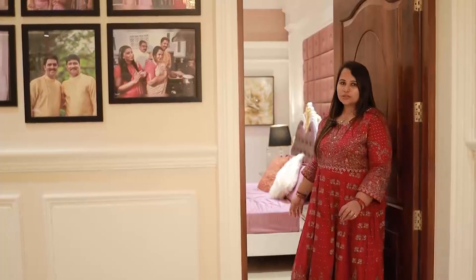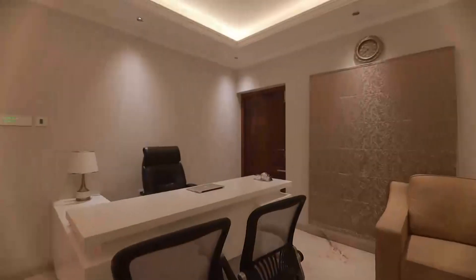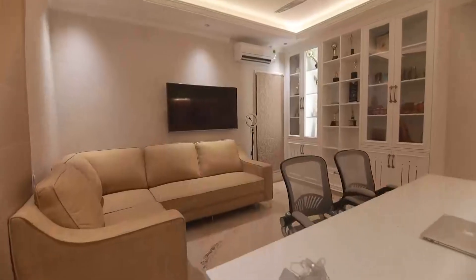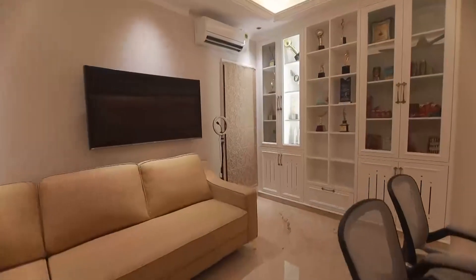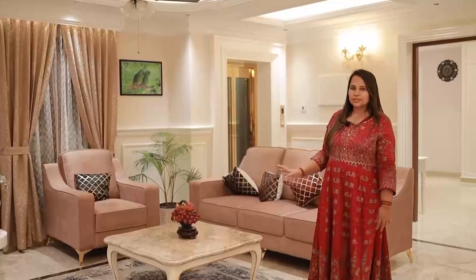We will set up the office room. This is a common living area on the first floor.